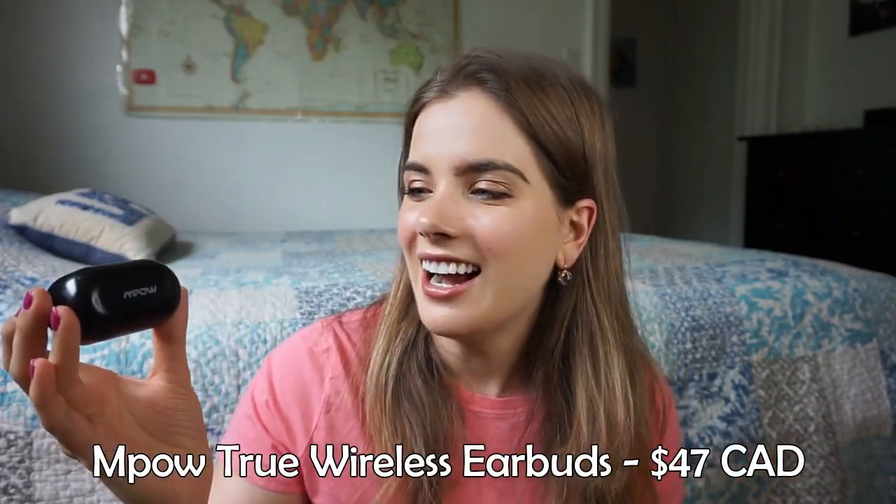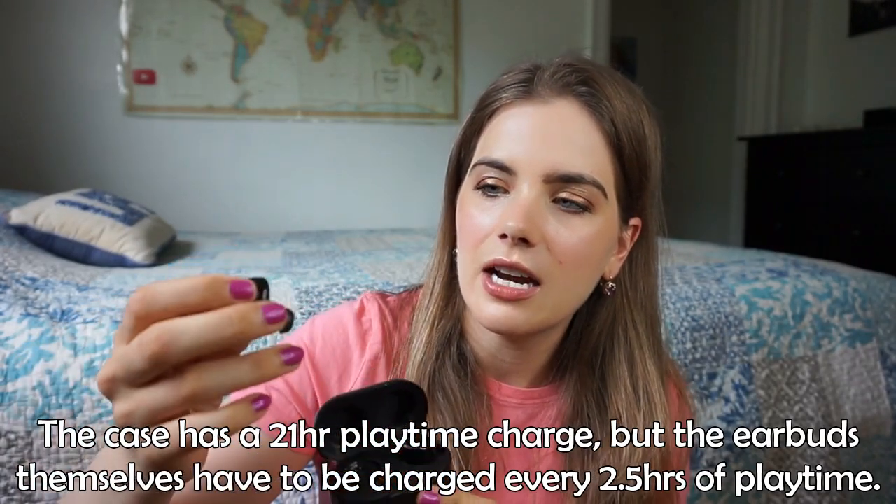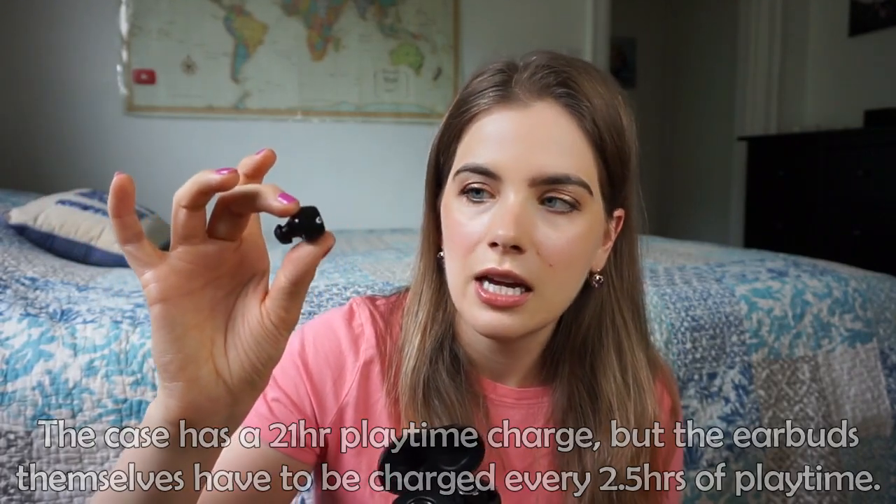Last electronics item is my first pair of earbuds from a company called Empow — I've been buying earphones from them for a long time because they're great quality for the price. The case keeps them from getting lost or tangled. They charge in the case magnetically, automatically turn on and pair to your phone when you take them out, and as soon as you put them back in the case they disconnect and start charging.